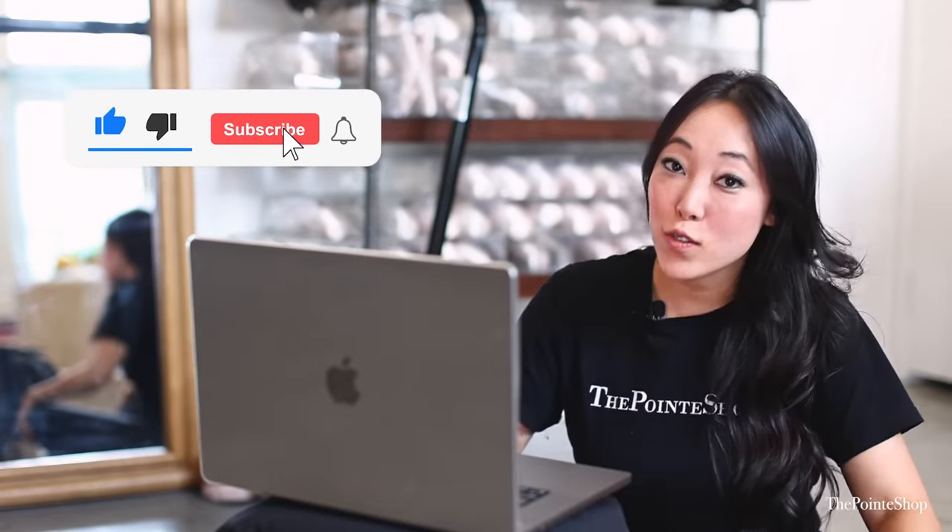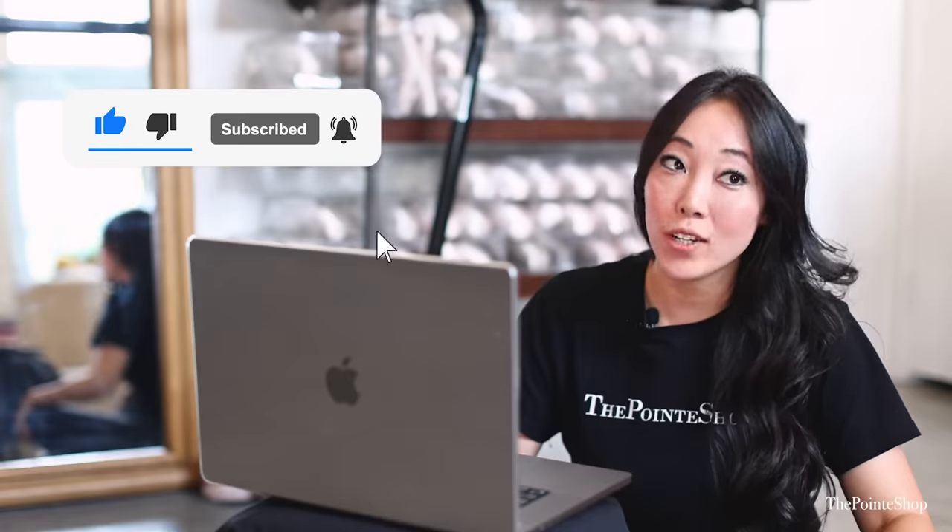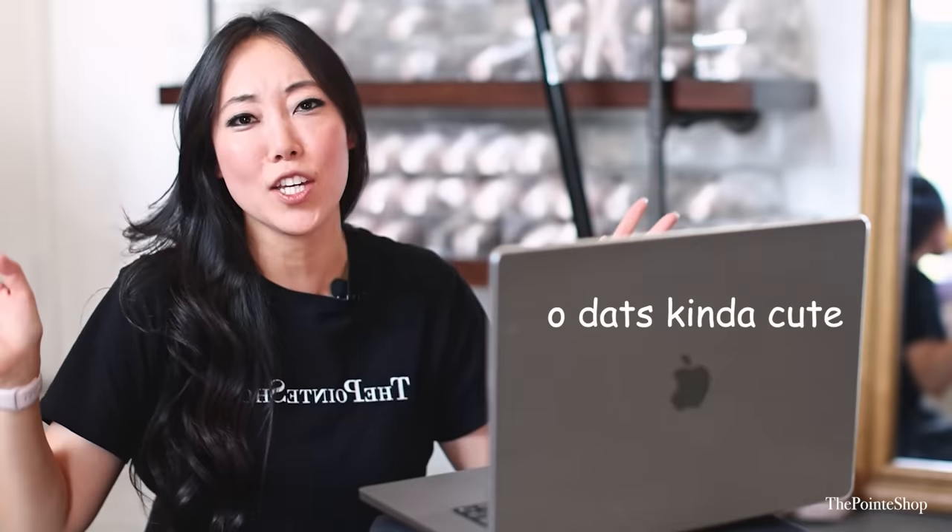Hey, it's Josephine from The Point Shop. We have been doing TikTok reaction videos for over a year. When we first started, I saw Dancing with Makenzie doing it and I was like, oh, that's kinda cute. We're gonna do a wannabe. So now we're on TikTok.